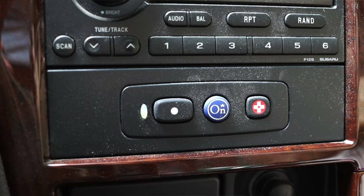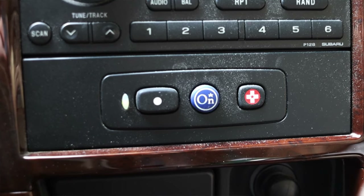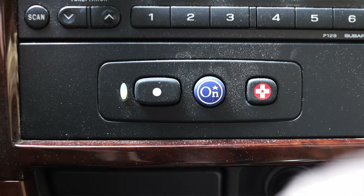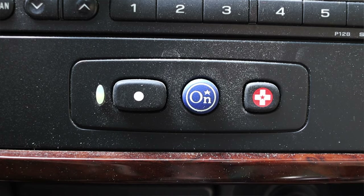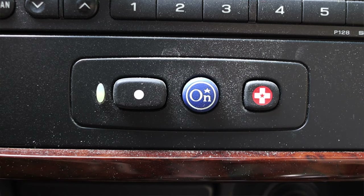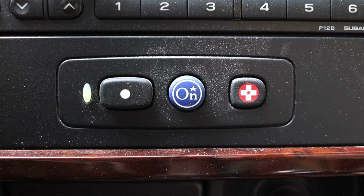I do have an OnStar button down below. This 2004 Subaru Outback was equipped with OnStar, which was the mid-2000s roadside assistance system mainly pioneered and used by GM. Pretty much all GM products from the mid-2000s have an OnStar button somewhere — very interesting to see that in a Subaru.